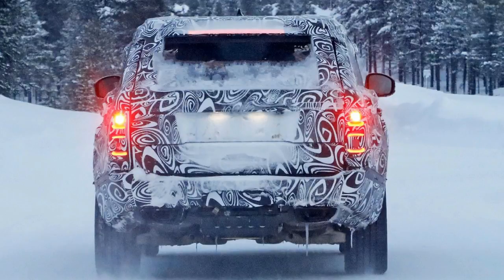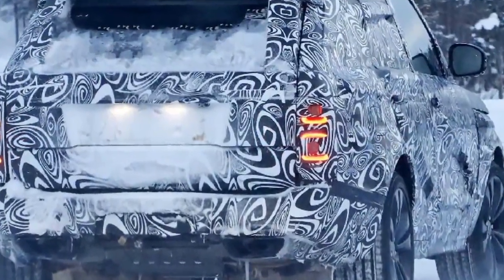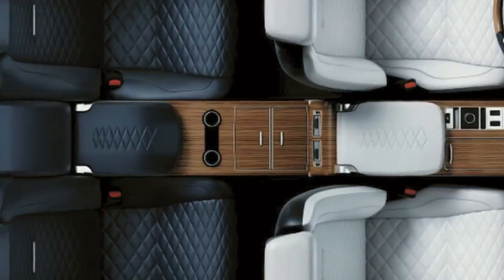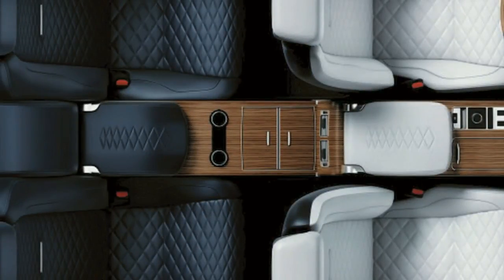No other details have been given, but expect some flavor of Jaguar Land Rover's supercharged 5.0L V8 and a sport-tuned suspension. Look for full details and more pictures when the Range Rover SV Coupe makes its debut at the 2018 Geneva Motor Show.